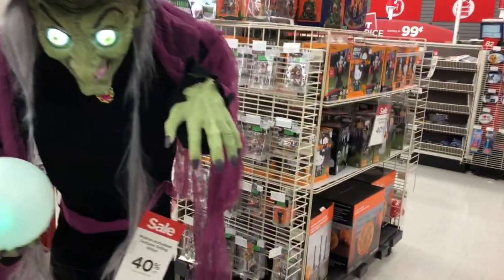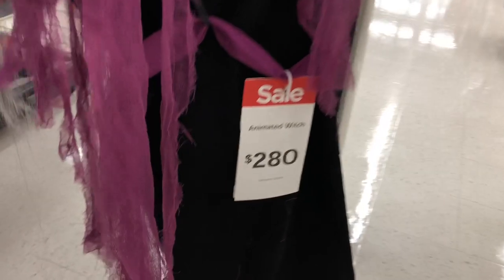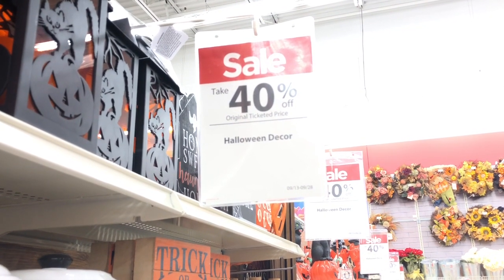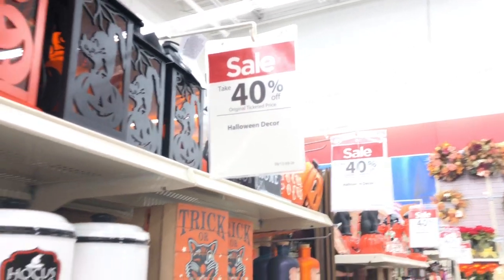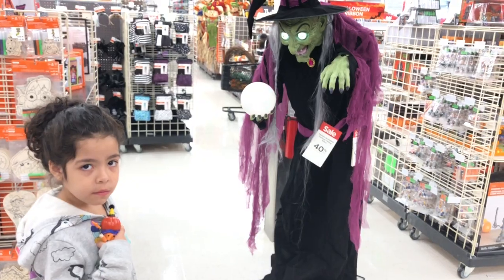They have this spooky witch and she's actually 40% off too. Michaels is having a sale right now — 40% off all Halloween decor. Bella keeps playing with this witch!